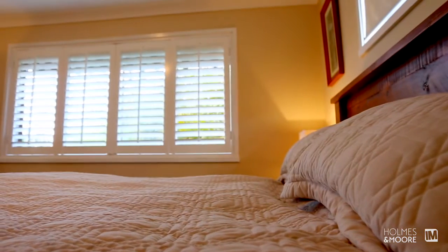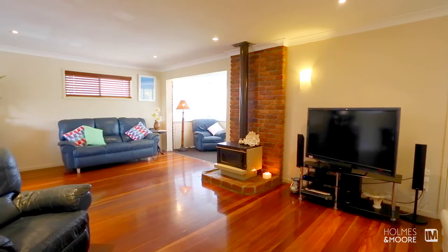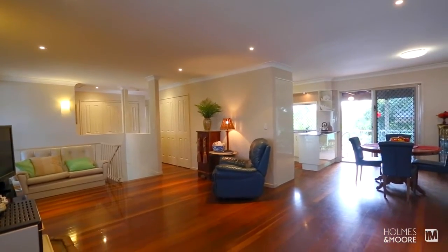Properties like this don't come along every day in Labrador nor any of the central areas of the Gold Coast — wonderful size inside, incredible investment opportunity, and just really an iconic home. An incredible opportunity awaits, so call me today for your very own private inspection.